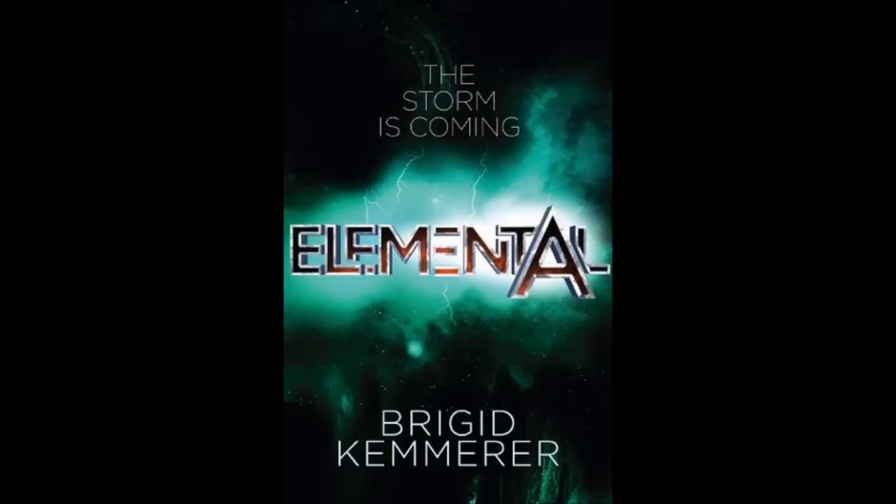Then I got Elemental by Brigid Kemmerer, which is the novella that comes before Storm — and this was free on Amazon. I really enjoyed it. I loved getting to know about the older Merrick brother and what actually happened that summer, even though we don't get to know exactly everything. It was a great novella.